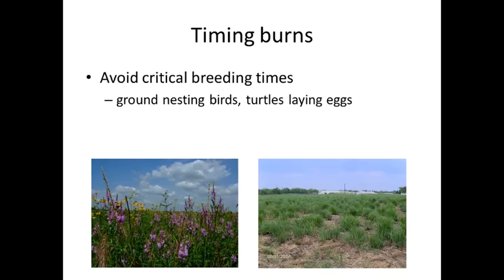Timing of the burns is also important. You need to avoid critical breeding times — there are ground-nesting birds with eggs and nests on the ground, and turtles that lay eggs in the ground. So you don't want to go too late into the summer because of these animals. Timing also ties into the weather considerations.